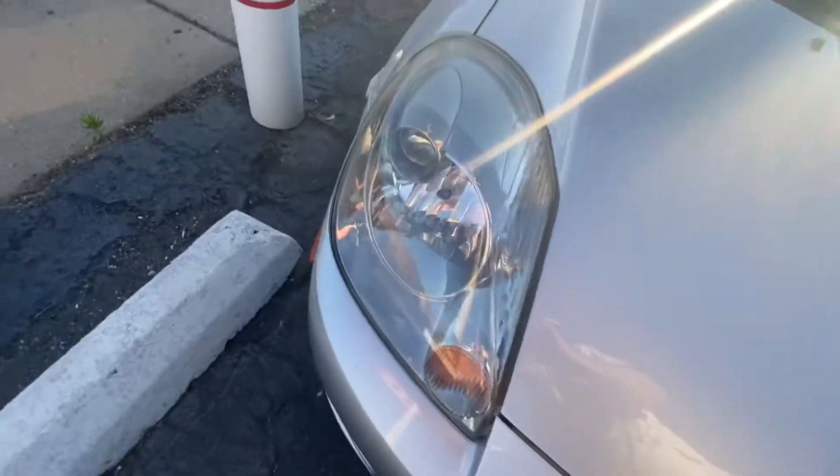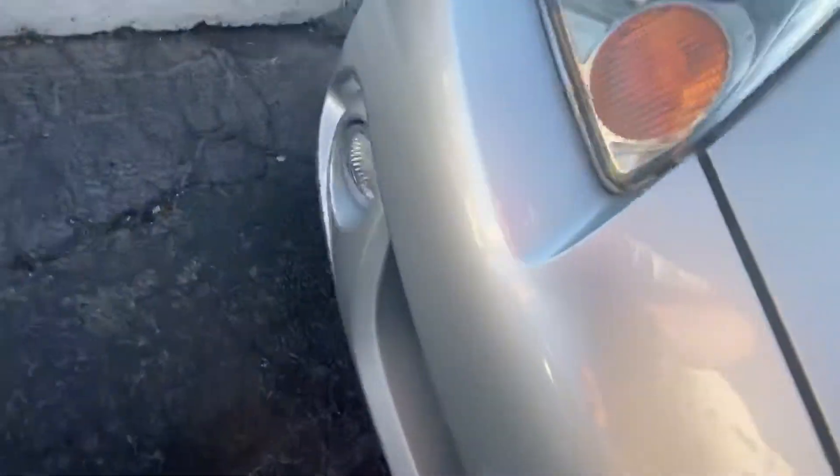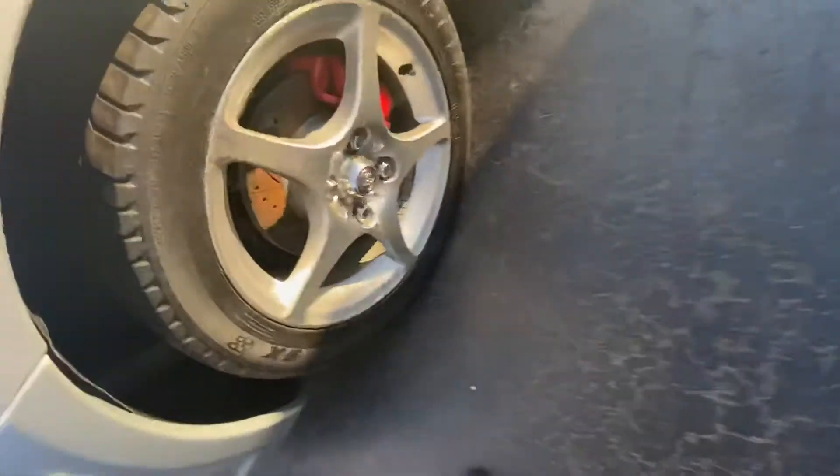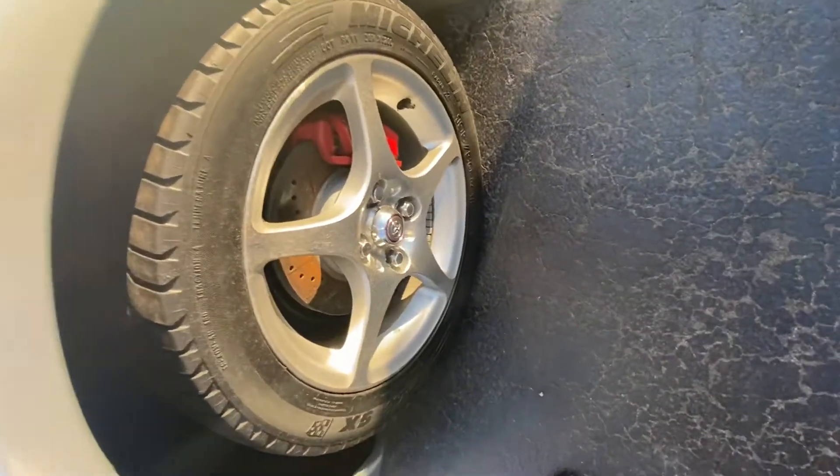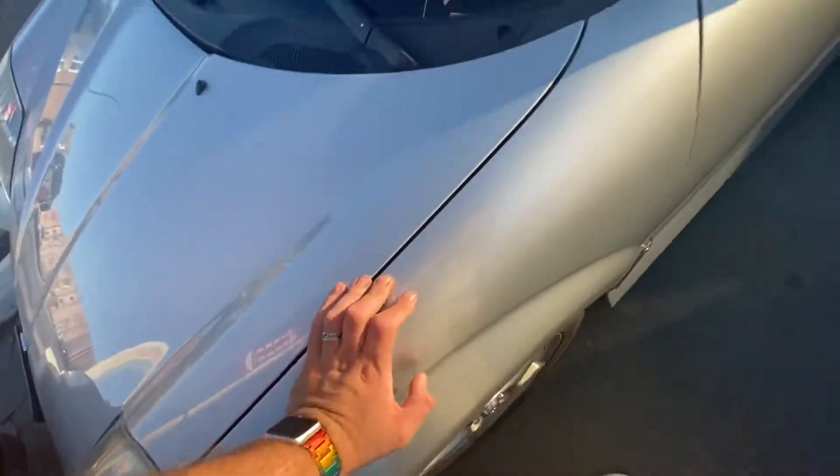Halogen headlamps down below. This is a 2004 model. It does have, I believe, 15-inch wheels with red brake calipers and cross-drilled rotors.